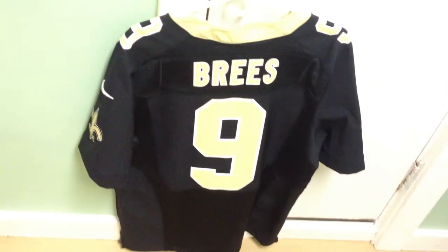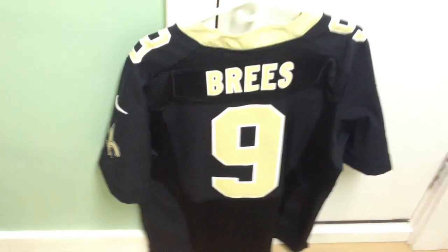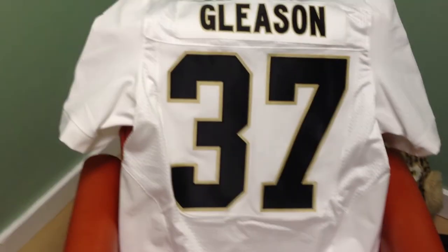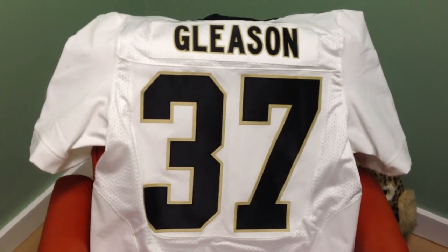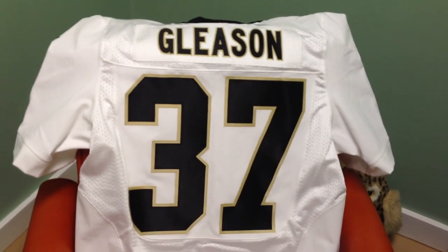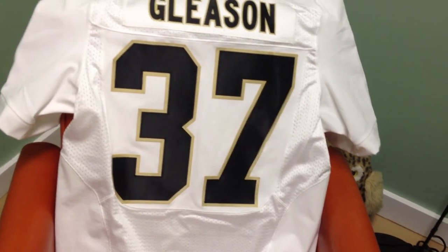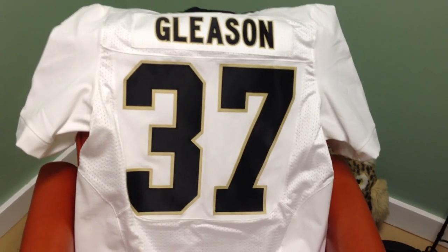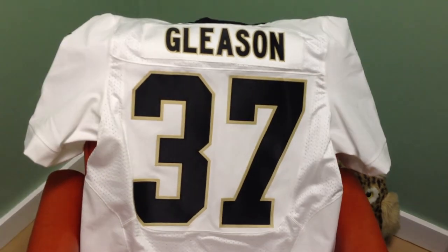And a jersey like this — where there's a bunch of them that are made — I don't think you're going to run into the same issue. So I hope this helps at least somebody out there. If you have any questions about either of these two jerseys or anything like that, let me know. I'd be happy to help. Thanks for watching.